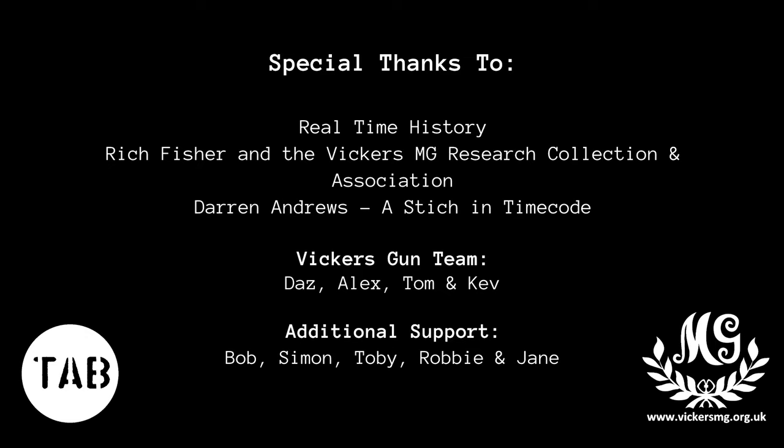My thanks to Real Time History, to Darren Andrews for his camera work, and to the guys of the Vickers Machine Gun Research Collection and Association, who brought out the Vickers and persevered with me through the rain. If you'd like a behind-the-scenes look at the shoot, check out Robbie Maguire's video, and if you'd like to learn more about the Vickers, check out the Vickers MG channel. Thanks again for watching — if you stuck around for the credits, please do share the video with friends, and if you can, support TAB via Patreon. We are an entirely community-supported channel, and your support means a lot to us.